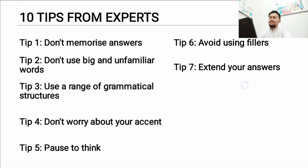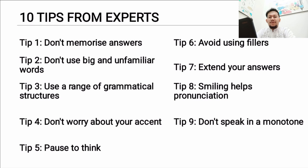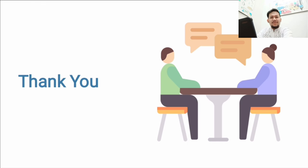Eighth, smiling helps pronunciation — when you smile, you have a wider mouth, which can help make your speech clearer. Ninth, don't speak in monotone. Tenth, try to avoid repetition. And finally, practice common IELTS topics. If you're in my class, we'll practice a lot and I'll give you the feedback you need. Thank you so much for watching — I hope you found this lesson useful and helpful. See you next time, bye!